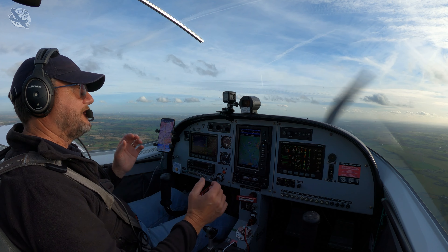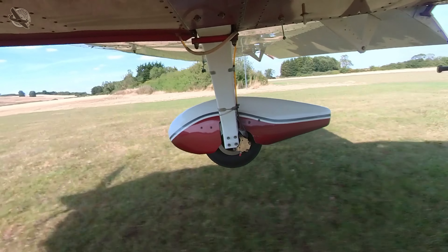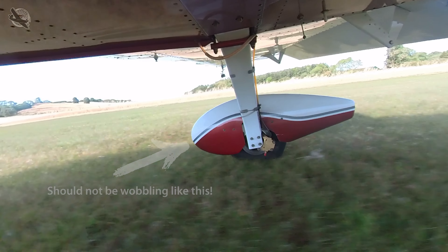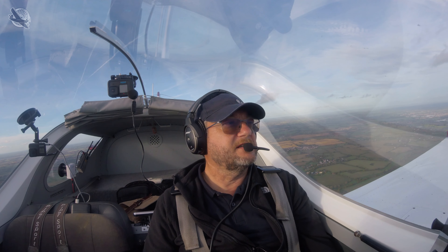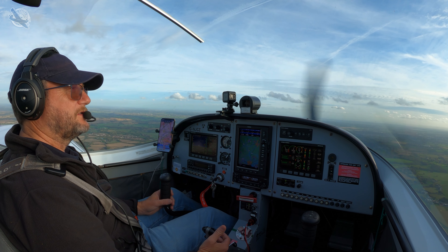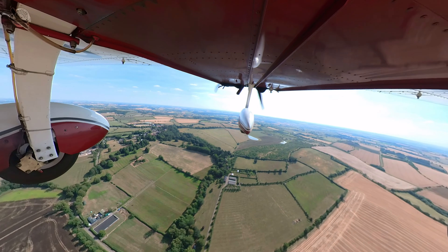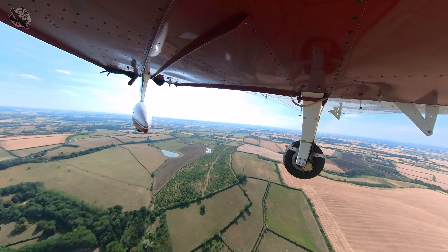We just had some maintenance work done on the plane — we had the spats fixed. We had a real problem getting hold of a spat bracket after it broke in the summer, but we got one and it's finally fixed. We can put the spats back on. I think the problem with the bracket breaking was mainly down to the really hard ground we've had. Rough hard ground broke a couple of screws, then ended up breaking the bracket.